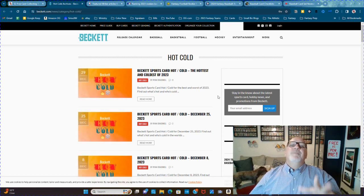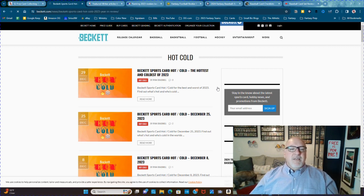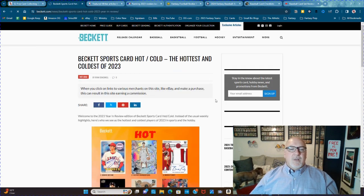At any rate, they have now moved it to the website, smartly enough. And you can see who's hot and who's cold on the website, which is pretty easy. Let's see if it loads quickly.